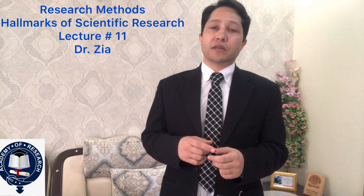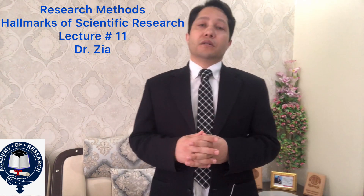Number one: purposiveness. Number two: rigor. Number three: testability. Number four: replicability. Number five: precision and confidence. Number six: objectivity. Number seven: generalizability. Number eight: parsimony. So these are the eight hallmarks of scientific research.